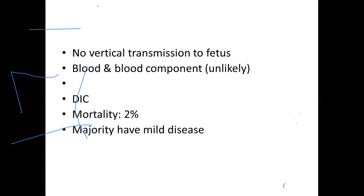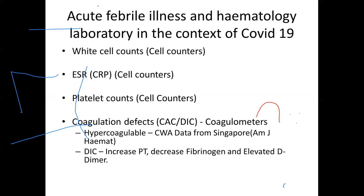Majority actually have only mild disease. So when you have an acute febrile illness in the context of COVID-19, what can a hematology laboratory offer? White cell counts, which are very important for acute febrile illness, can be obtained from cell counters. ESR, and a surrogate marker, CRP, are also available. Many cell counters now come with these markers, along with coagulation defects from coagulometers existing in many hematology laboratories.